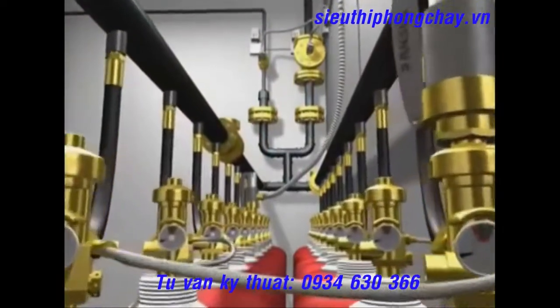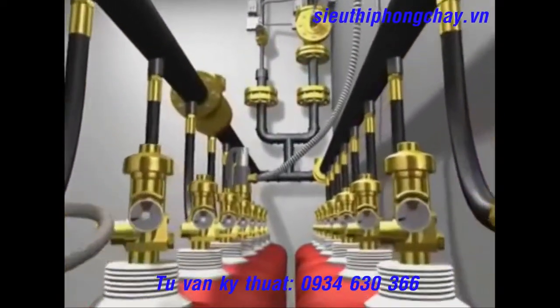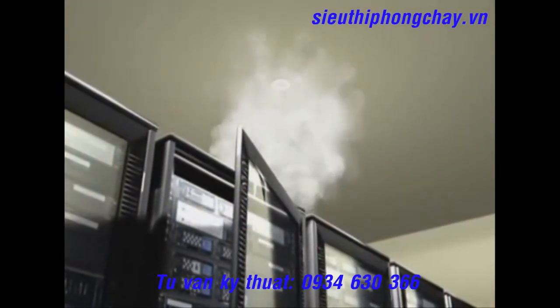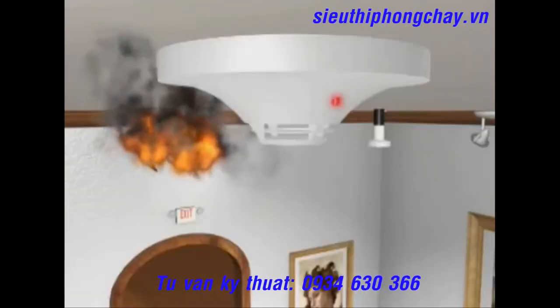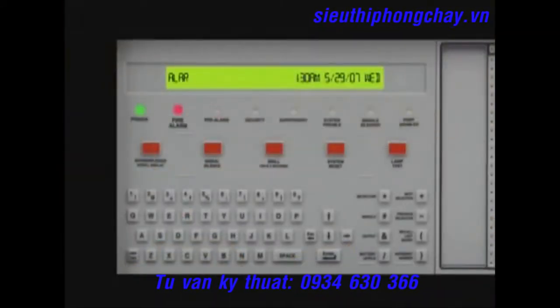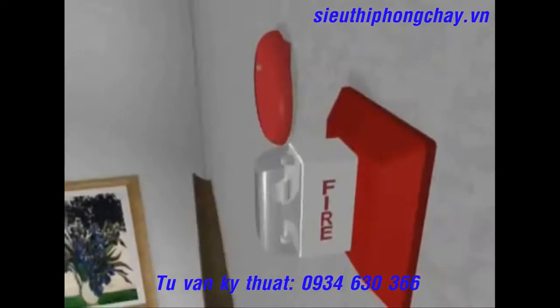Inergen is stored in a series of steel cylinders located outside of the protected areas. When smoke, heat, or particulates are detected, an electronic signal is sent to the autopulse control unit, triggering a series of critical actions. Audio and visual alarms are started.